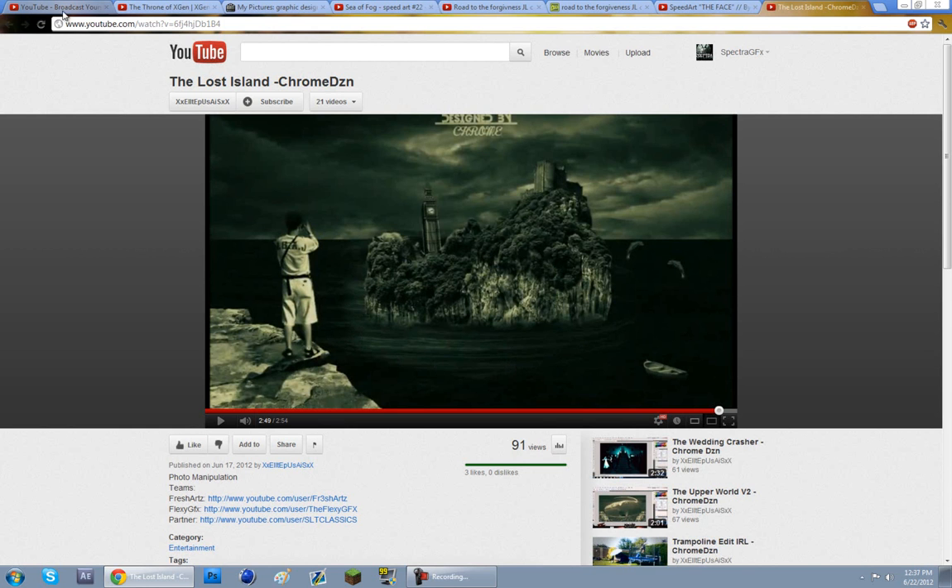That's about it for the top 5 speed arts of the week. Post your results to this video for next week's results, and have a nice day guys.